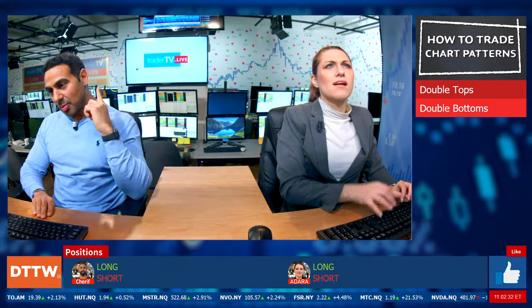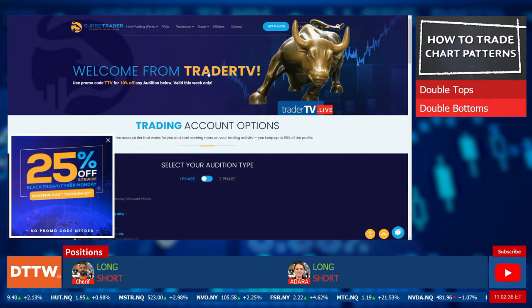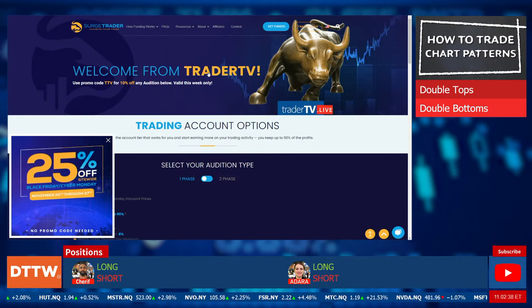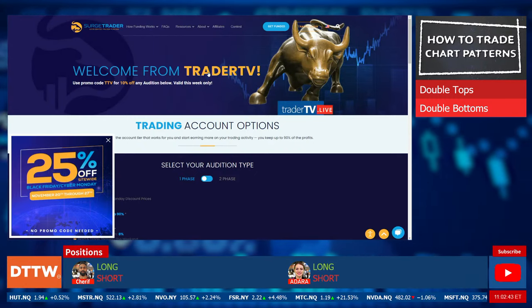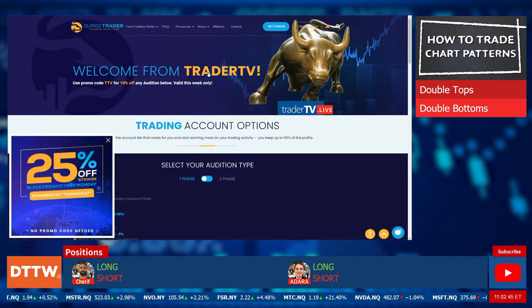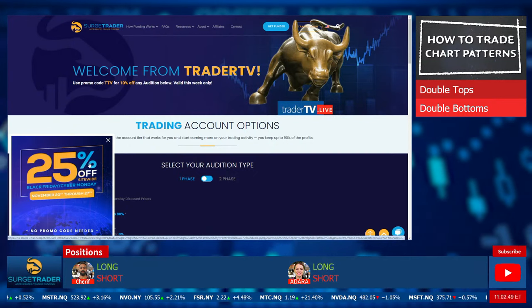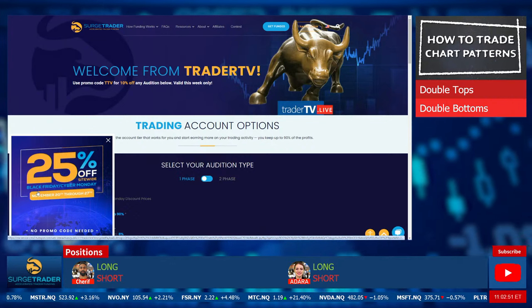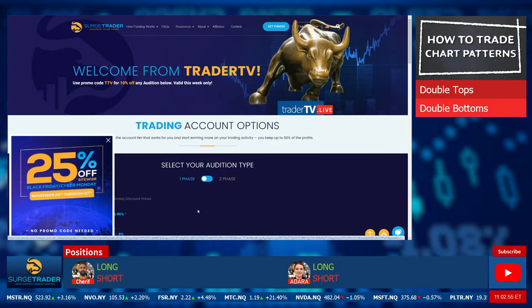We are brought to you by Surge Trader — account funding of up to one million dollars, keep up to 90% of the profit, enjoy relaxed trading rules with an 8% max trailing drawdown on all new accounts. Surge Trader still has 25% off site-wide for the Black Friday/Cyber Monday deal running from November 20th to the 27th — about three more days to get on that.